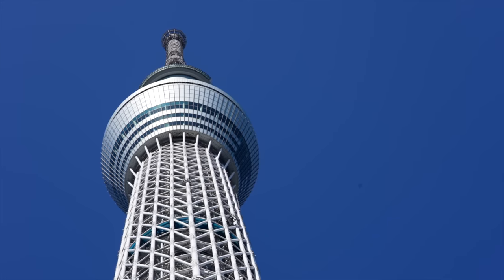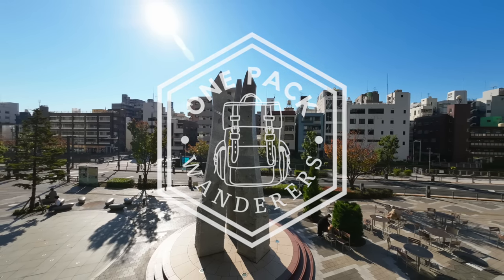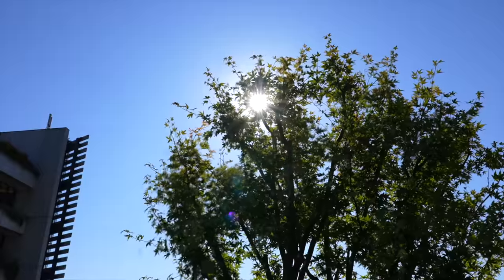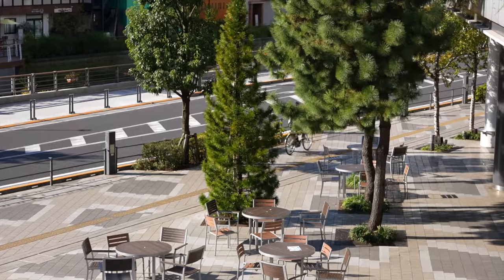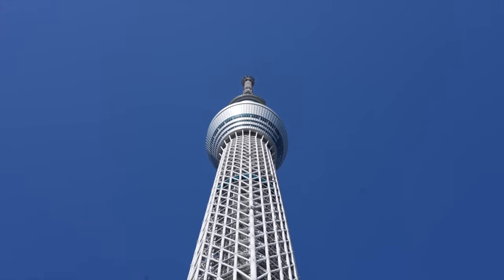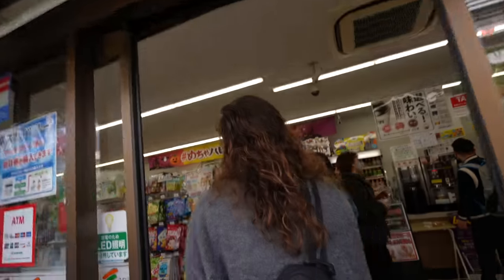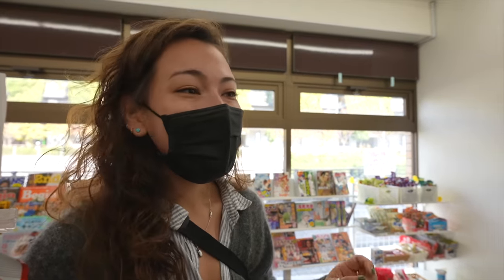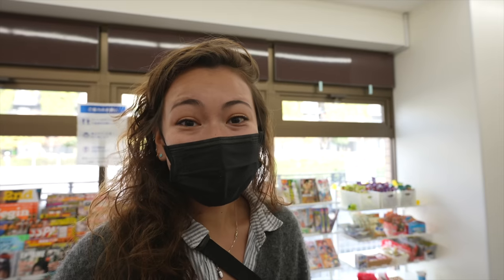So 7-Eleven, Lawson's, and Family Mart. We're starting off with 7-Eleven — it is Japan's most popular convenience store. They have whole sections of noodles, fresh baked goods, drinks, hot goods, cold goods, sandwiches. I don't even know where to start. It honestly feels way more like a miniature grocery store full of prepared foods than it does a convenience store.